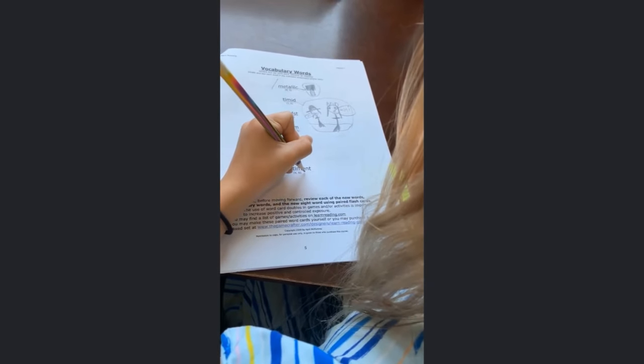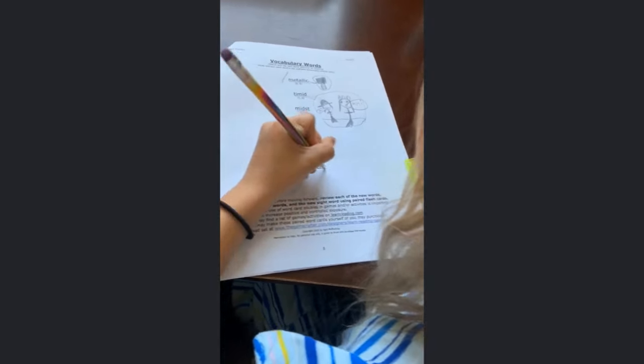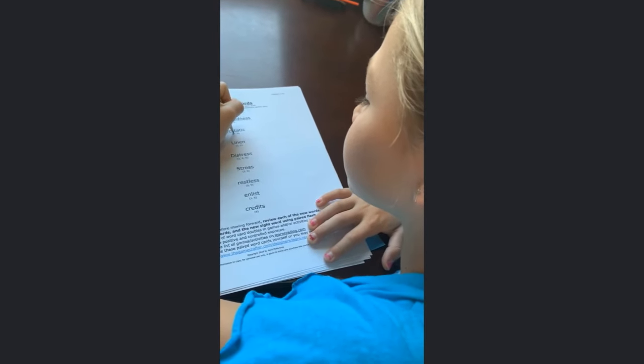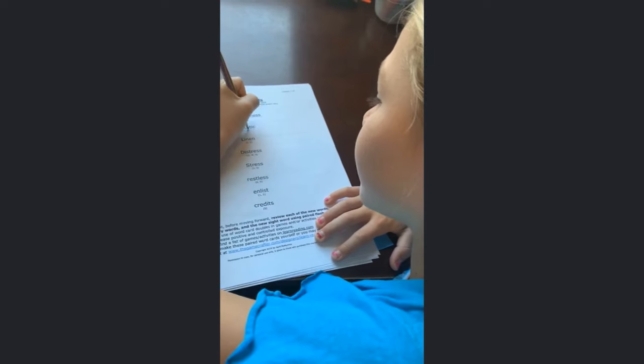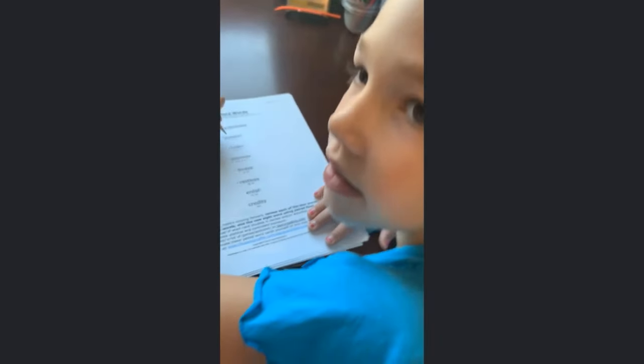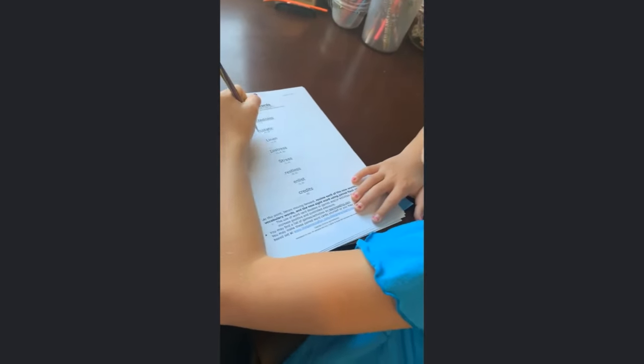Sentiment. Wow. Go ahead and dot the sounds. You did it, honey.